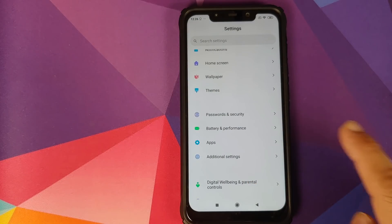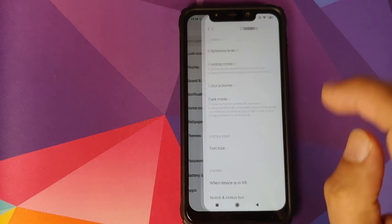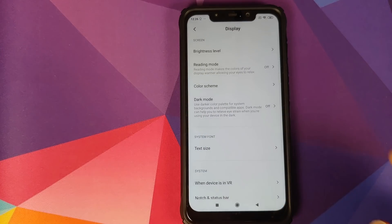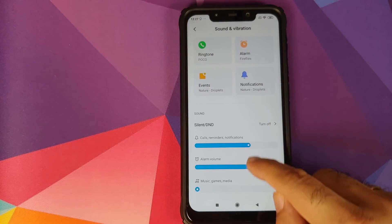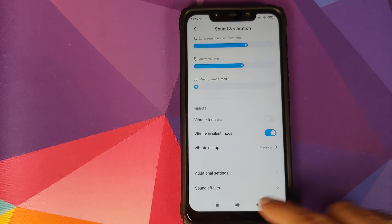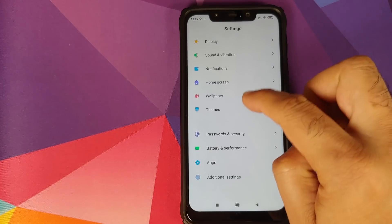Dynamic fonts should be in Settings > Display > Text Size, but no — we still do not have dynamic fonts. Next, looking for video calling wallpapers under Settings > Sound and Vibration — we do not have the option for video calling wallpapers either.